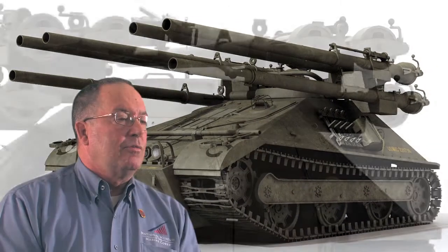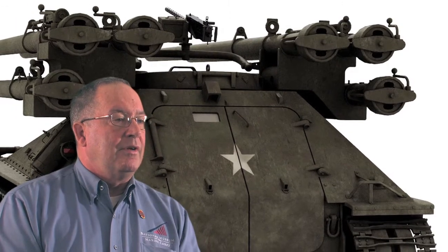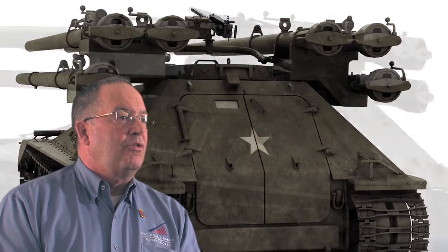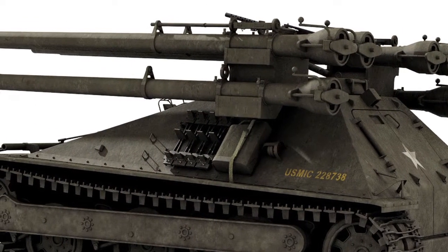The back blasts on the 106 recoilless rifle kicked up debris, dust, leaves, tree limbs, and brush, and the Marines would use that as kind of like a smokescreen to dash across to the other side. The tactic was you would pick your target.